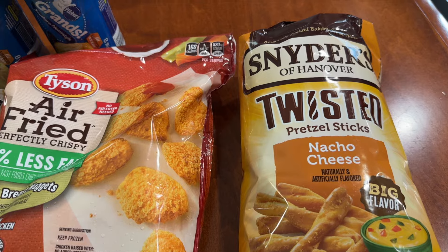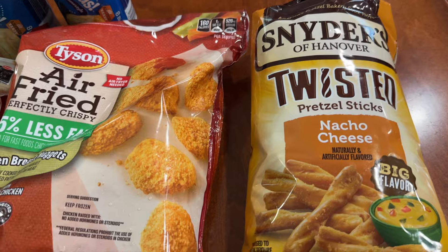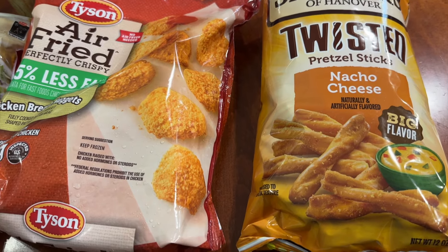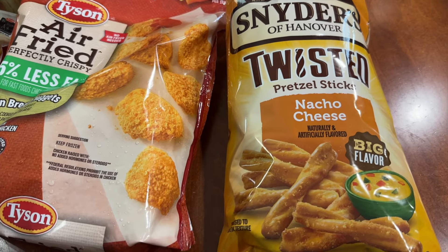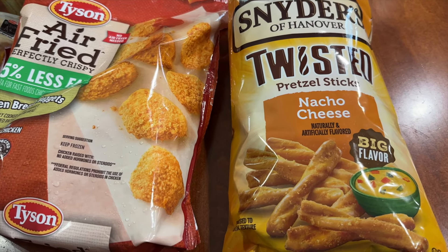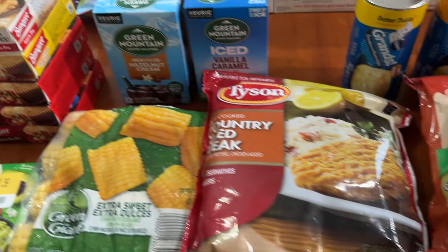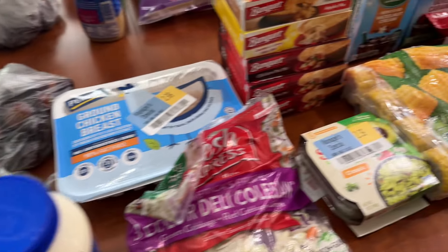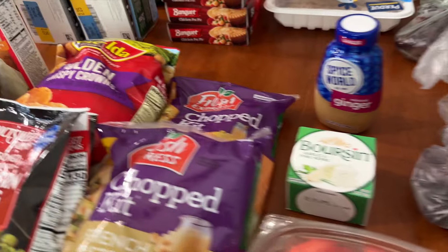I absolutely love Dot's pretzels, but I'm looking for an alternative because they are so expensive. I eat them — they're delicious, my favorite snack with a little sharp cheddar cheese cubed — but the last bag I bought was seven dollars and I can't keep doing that. These Snyder's were on sale for $3.49, regular price $3.99, so I'm hoping I'll like these. This is everything from Food Lion for $48.13.